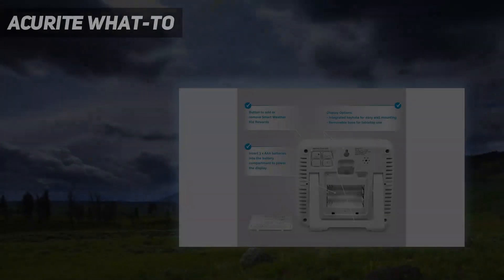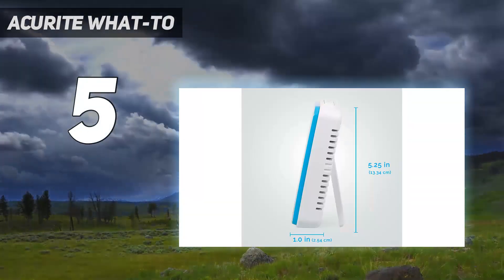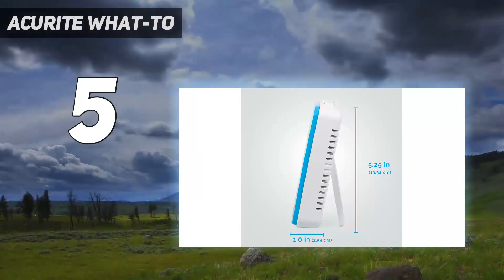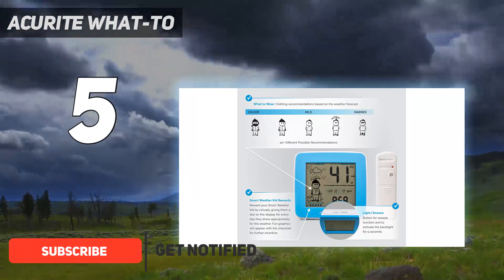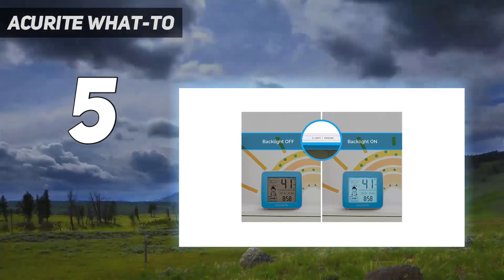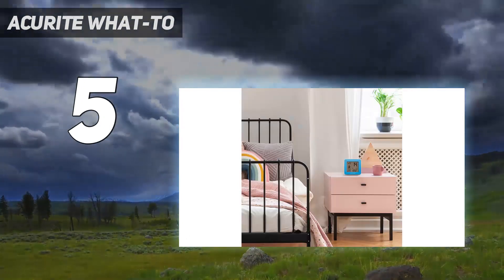Starting at number 5: the ACUrite Watu. Although this ACUrite model only records outdoor temperature, it's the best home weather station for young children who want to learn more about the weather — what certain temperatures mean, if there's precipitation expected, how the weather compares to yesterday, and how to dress for the day when considering all of those factors.